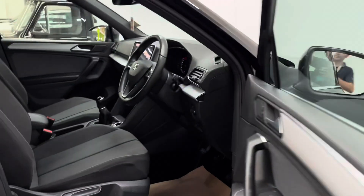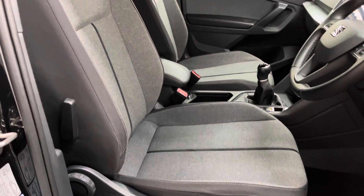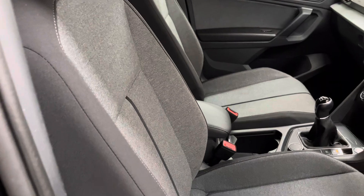Have a look inside — you can see we've got a nice clean interior. The seats are in great condition with nice hard-wearing fabric, and you've also got an armrest and two cup holders there for the front passengers.